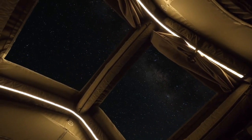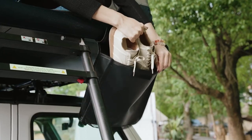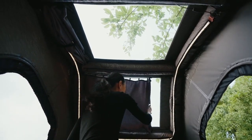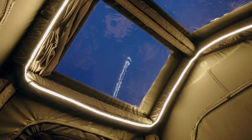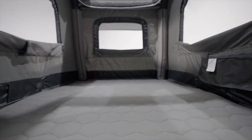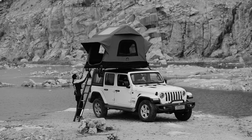Whether you're waking up to stunning scenery or stargazing through the skylights before bed, Air Cruiser's panoramic views are always as spectacular as nature itself. Time to turn in? Just close the blackout curtains and dim the fully integrated LED lighting — you'll drift off to sleep in no time on the built-in high-density mattress with a super soft peach skin thermal cover.